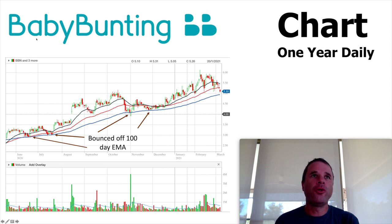Lastly, I just want to show the Baby Bunting chart over the past year or so. There's a nice uptrend in the share price over that period, going from just less than $3 to just above $5. The really interesting thing is how well the share price has bounced off the 100-day exponential moving average on four occasions in the past. And right now, the share price is heading towards that moving average. So maybe this is a potential buy into Baby Bunting based on the fact that it is right on the 100-day exponential moving average.